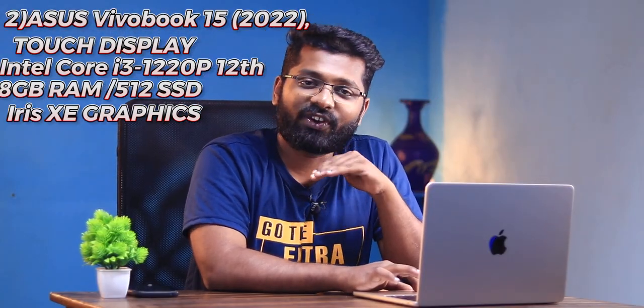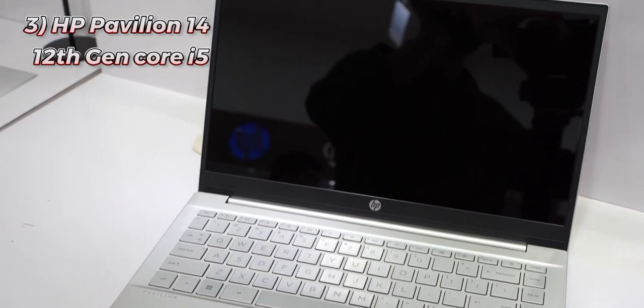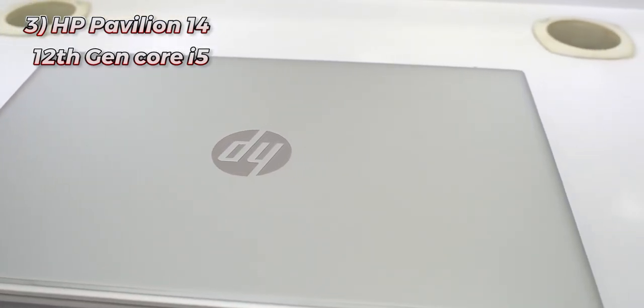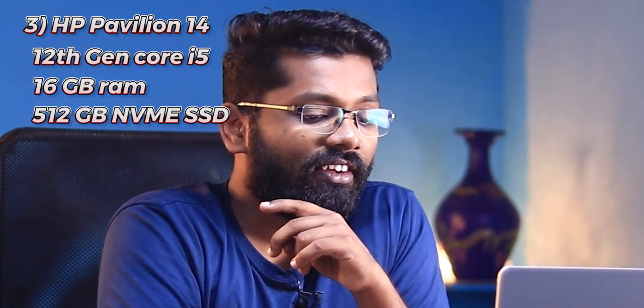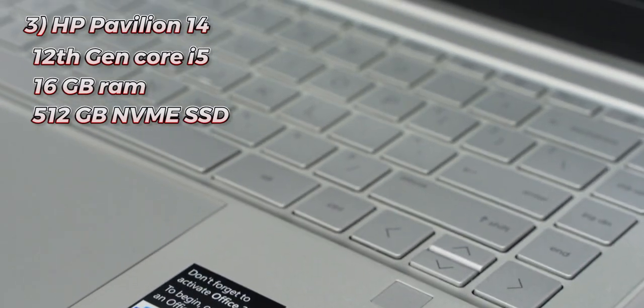Third is the HP Pavilion 14 12th gen Core i5. HP is a bit less costly, which is why it's in third place. It comes with 16 GB RAM, 512 GB NVMe SSD, and an IPS panel — everything you need is present. An absolutely good choice; let me know in the comments which is your favorite in the 12th gen market.